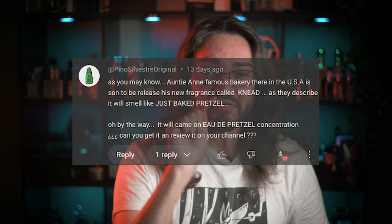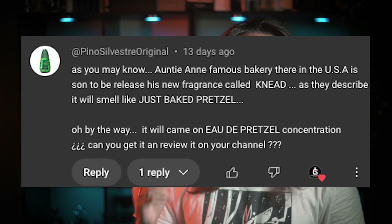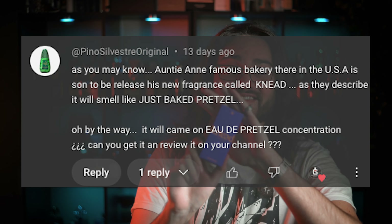Have you ever wanted to smell like a buttery, flaky, freshly baked pretzel by Auntie Anne's? I had no idea that this fragrance even existed, and if it weren't for Pinot Sylvester Original — not the fragrance, the person who has a picture of the fragrance as their username — I just love that. But if it weren't for Pinot, I never would have even known that this fragrance existed.